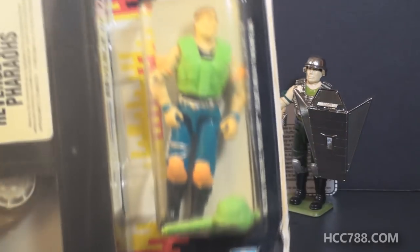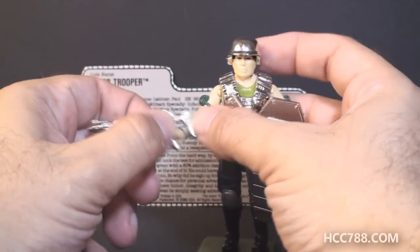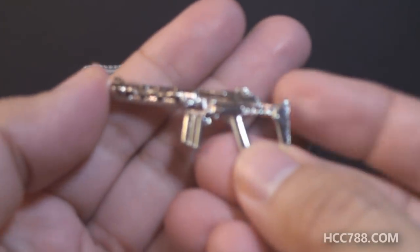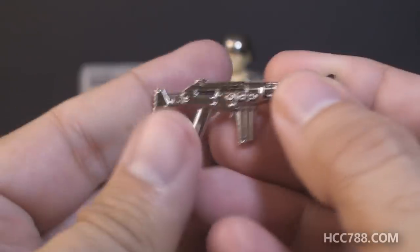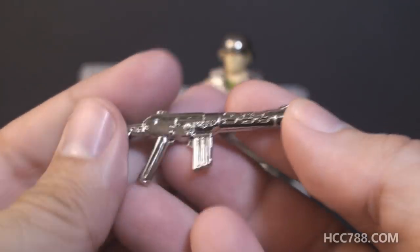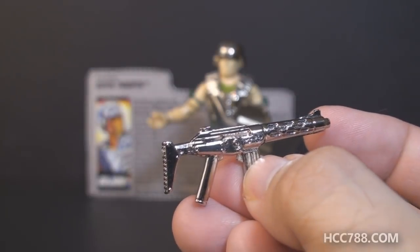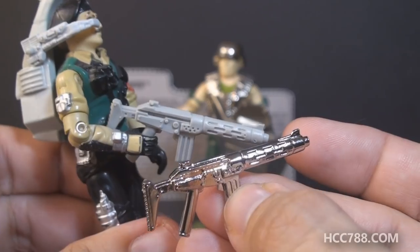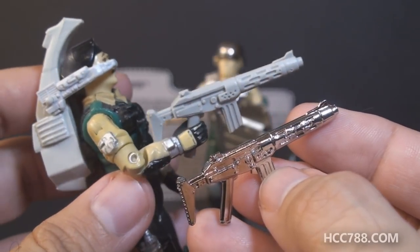Let's take a look at Super Trooper's accessories, starting with his weapon. This gun, which looks like a submachine gun, is shiny and chrome and looks pretty good. It's also not a new accessory — this submachine gun is a reissue of the weapon that came with Dial Tone from 1986. If they're going to reissue an accessory, this is not a bad one — I've always liked that weapon.